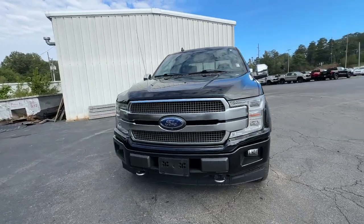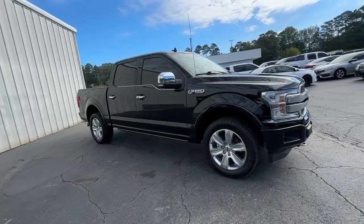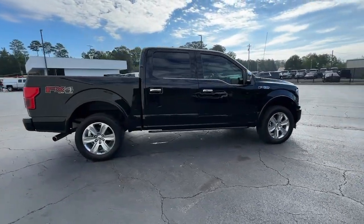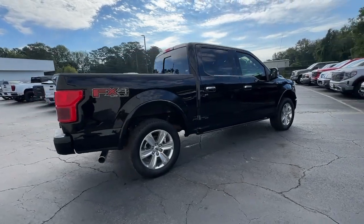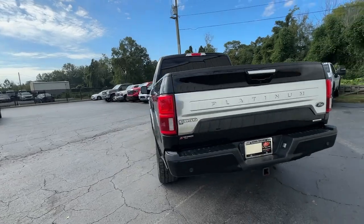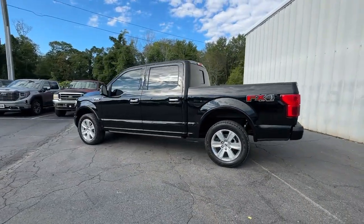Get acquainted with the 2020 Ford F-150. With less than 60,000 miles on the odometer, this vehicle provides excellent value. Take a closer look at this full-size F-150 — the light-duty pickup that leverages military-grade aluminum alloy and high-strength steel to produce class-leading towing and payload capabilities.